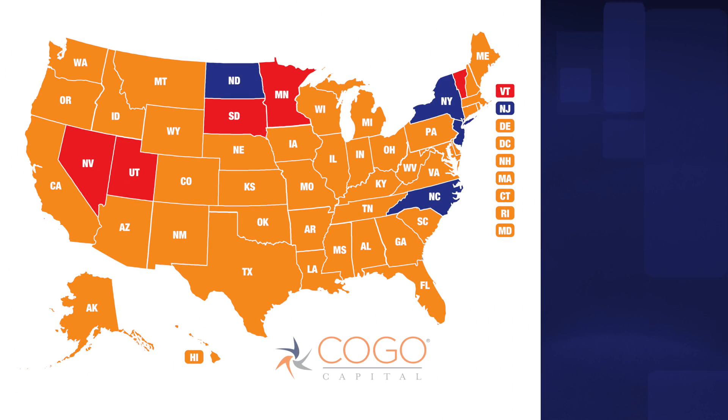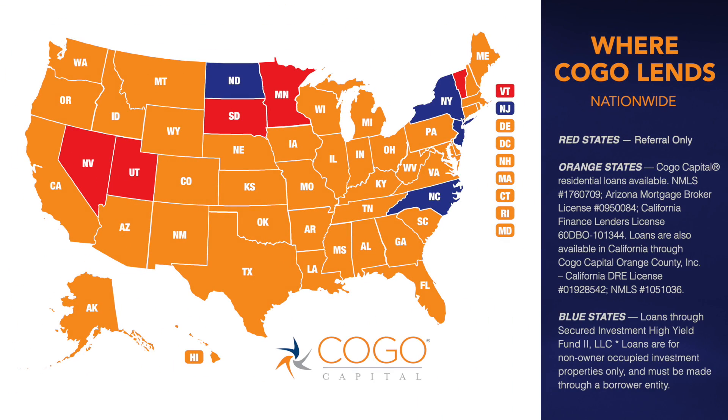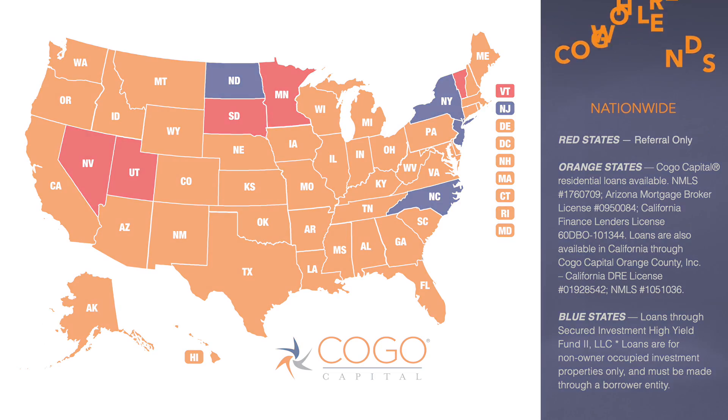Where do we lend? We lend all over the United States. We have five states that we use preferred brokers in. So when you go to our website and you see our map, don't let that stop you — we can find brokers in every single state. Give us a call and we'll help you with your real estate needs. So what is our criteria? I'm going to walk through the website with you and help you find out what our criteria is so you can see if your deal fits our box.